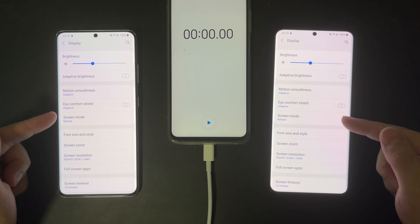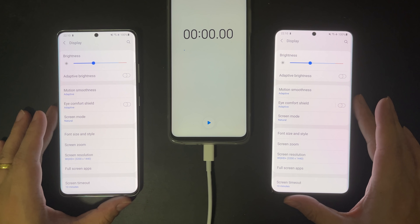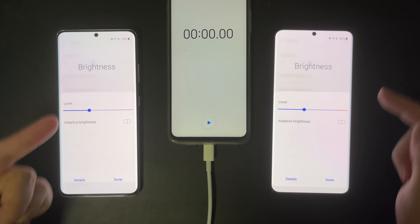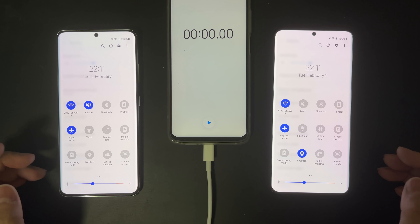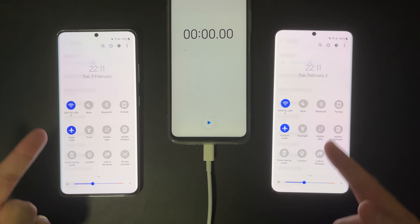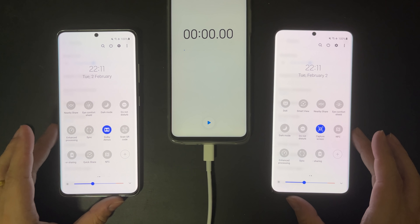Because we paid good money for this display, and we should make full use of it. Both are connected to the same Wi-Fi network, and there is no SIM card in either of these — airplane mode is turned on. I'll keep other settings like location settings, sync, and everything the same, so that this comparison is as fair as possible.